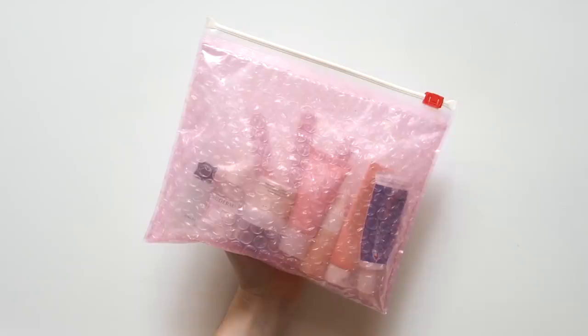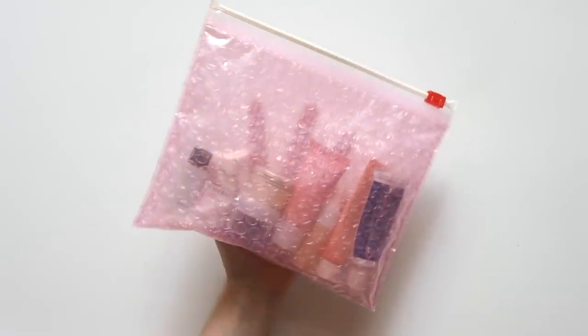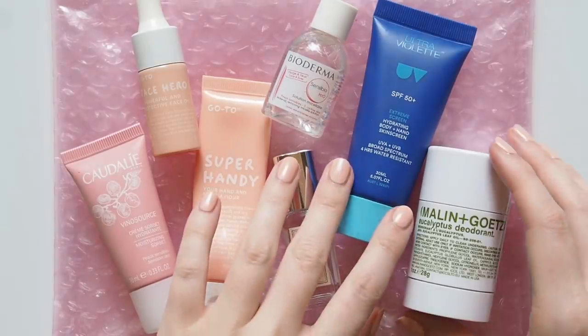For short trips I like packing something small and thin like Glossier's pink pouches. They're easy to slide into a small overnight bag and there's some protection built in with the bubble wrap.